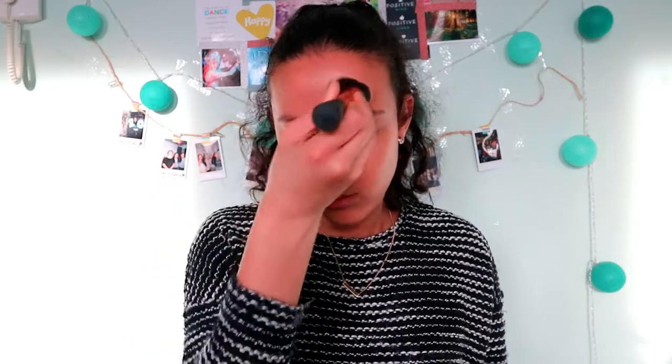Now on to concealer. Whoa, this feels weird. Okay, this isn't bad at all actually. More exercising, more exercising - okay, that's good. Setting her face with some setting powder now. Yeah, this feels really weird.